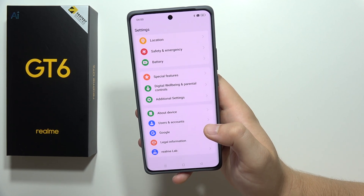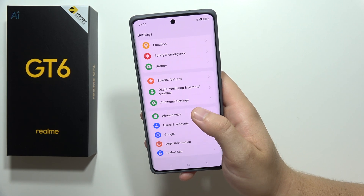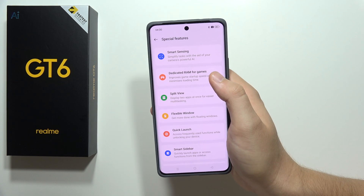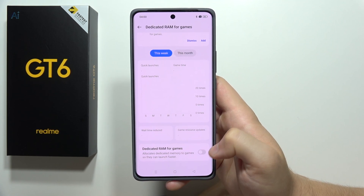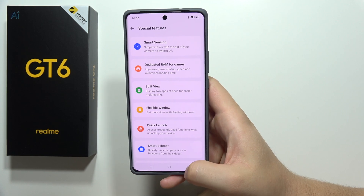Next, we can find a function that improves game startup speed. Go into Special Features, where you can find dedicated RAM for games. When you turn it on, it allocates dedicated memory to make games open a little bit faster — definitely useful if you play games.